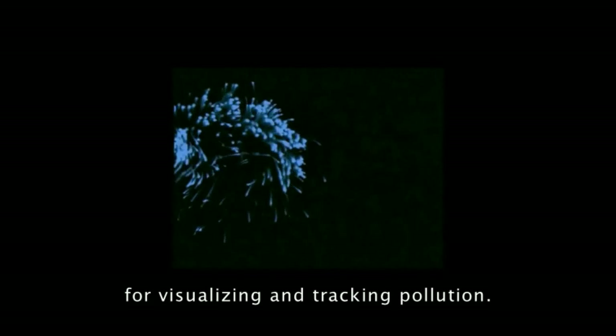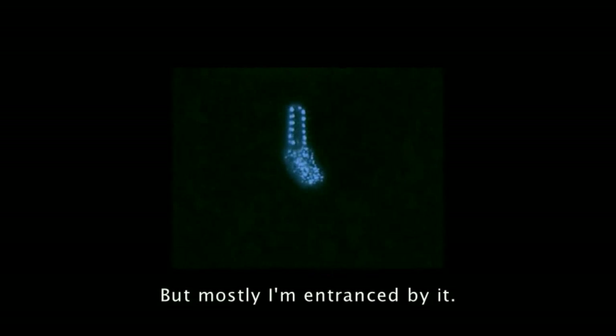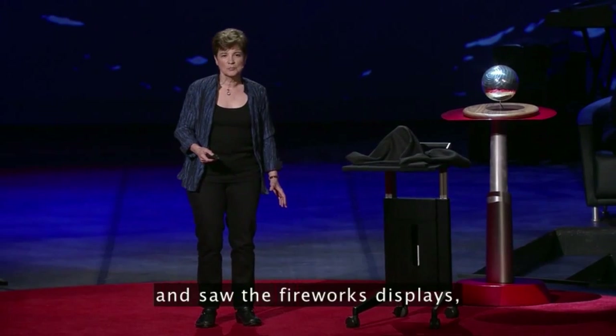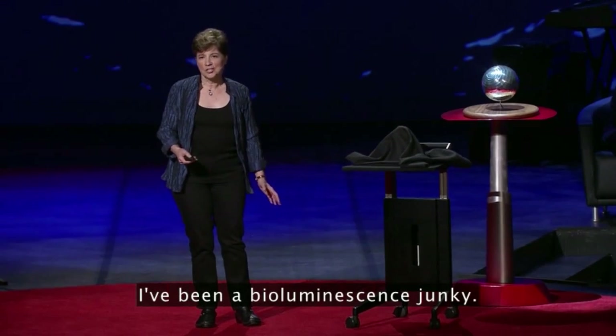I also use it as a tool for visualizing and tracking pollution. But mostly, I'm entranced by it. Since my first dive in a deep-diving submersible, when I went down and turned out the lights and saw the fireworks displays, I've been a bioluminescence junkie.